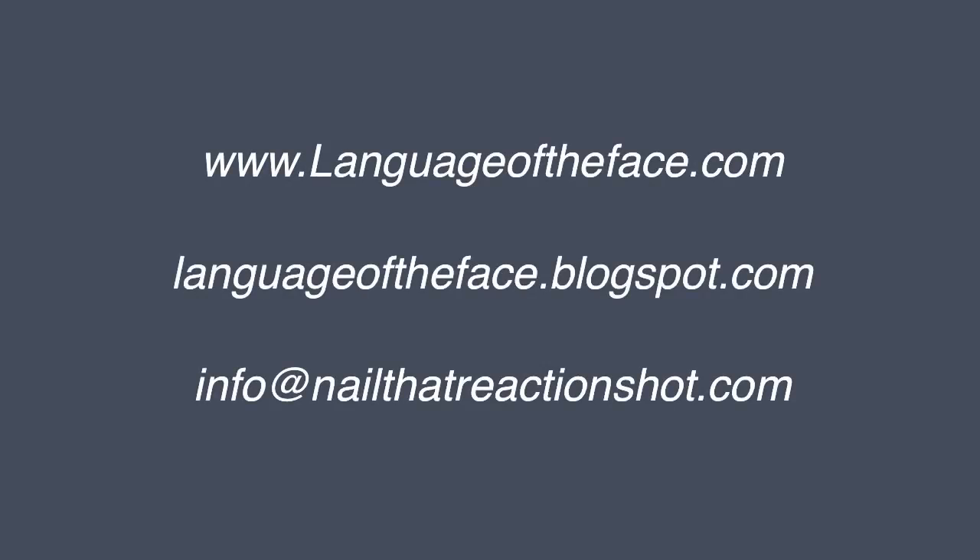If you want to learn more about nailing the reaction shot or any of the other Language of the Face classes, go to my website at www.languageoftheface.com, or go to my blog at languageoftheface.blogspot.com, or send us an email at info@nail.reactionshot.com.